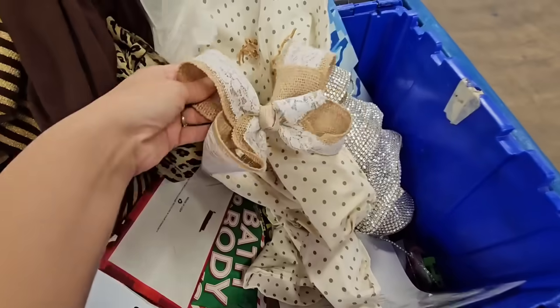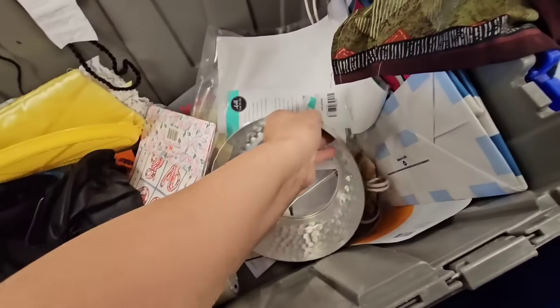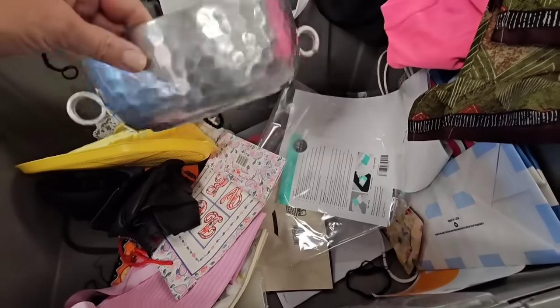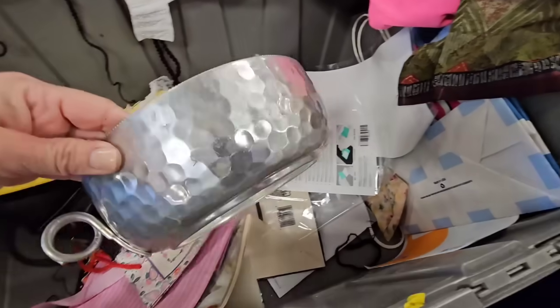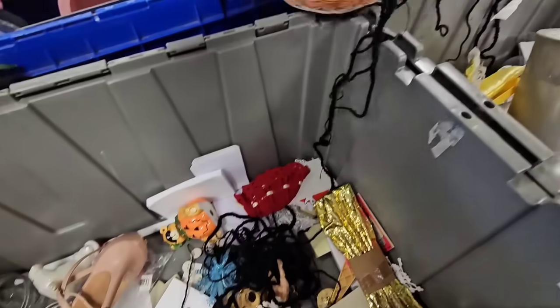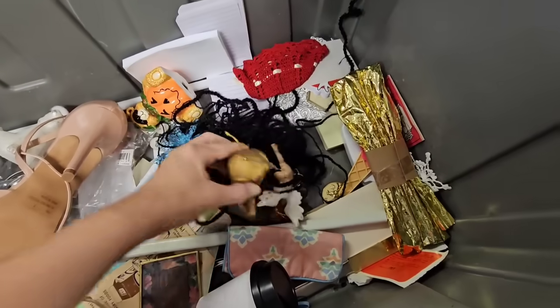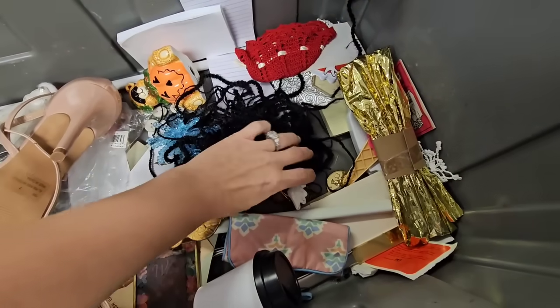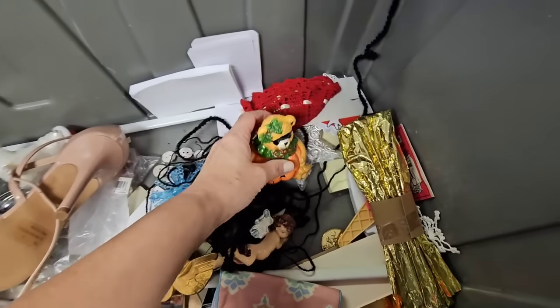Cute little burlap bow — do I need that? Maybe, I might grab that. What is this? I think it goes this way — it's missing a piece. Looks like hammered aluminum, like an ice bucket. Got some little Christmas stuff in here, a little Easter basket right there with something on it, a cute little cherub, and a little teddy bear in a pumpkin.